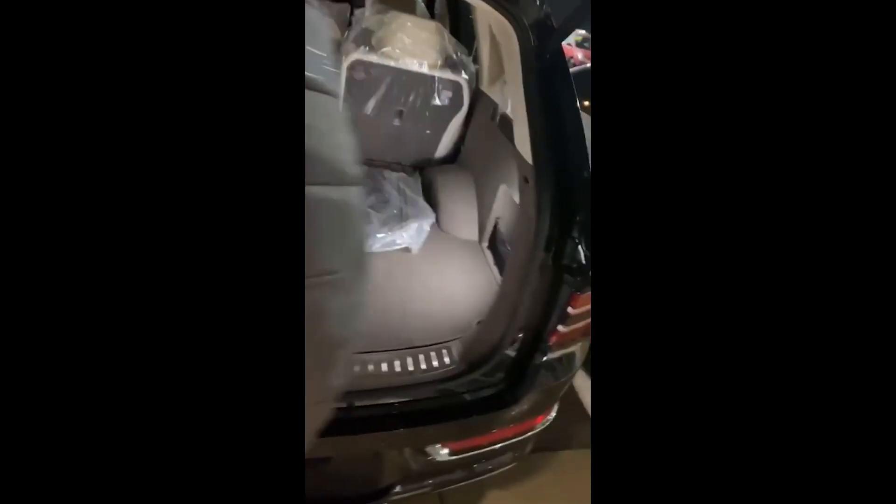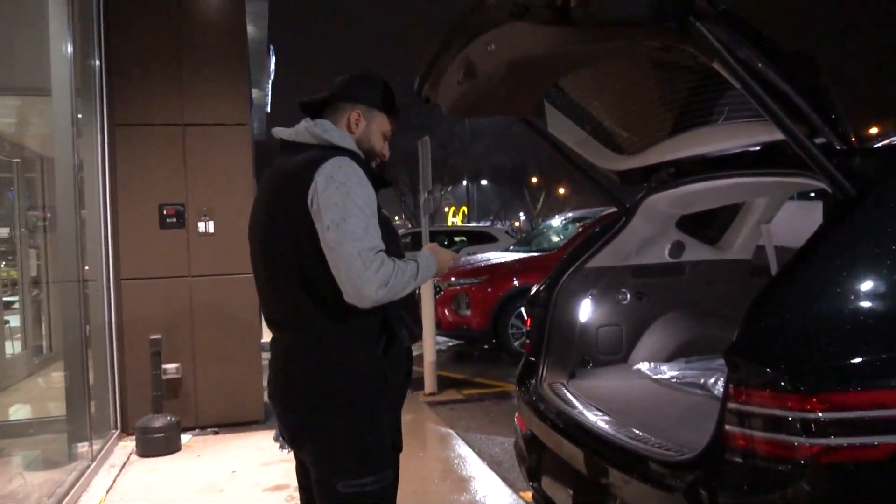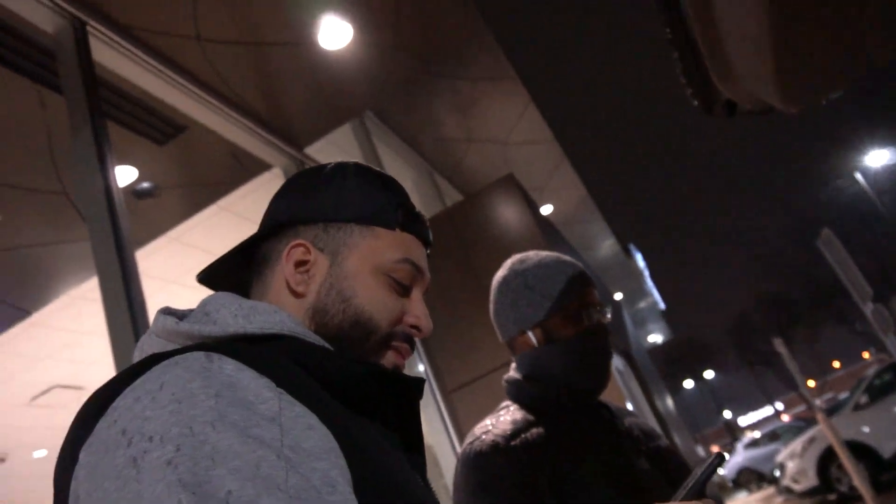We got that interior, the ambient lighting. Wow, look at this — the Genesis GV80 on 22s, the prestige package. Check out that interior, the ambient lighting. Look at the stitching on this. You can even move them back and forth. It is so sick.